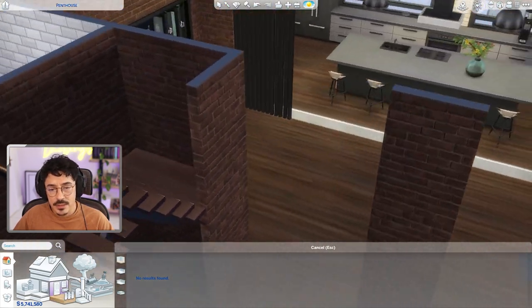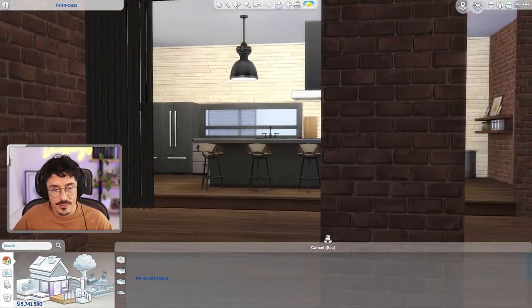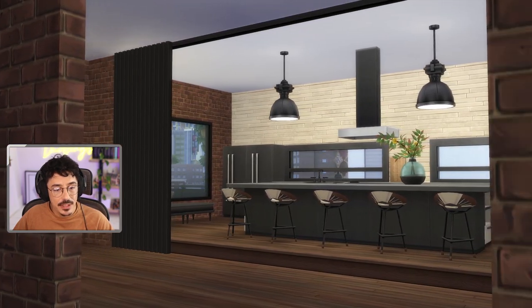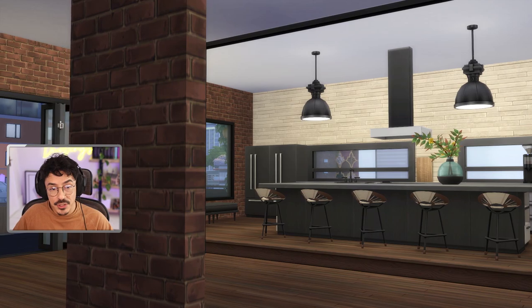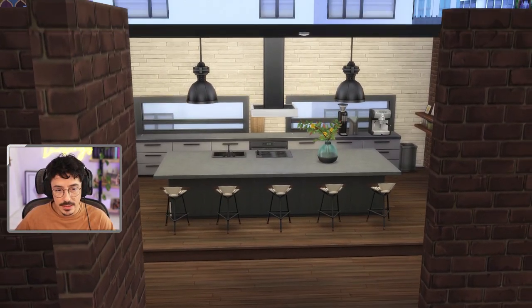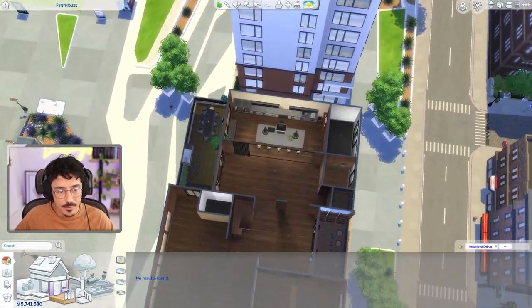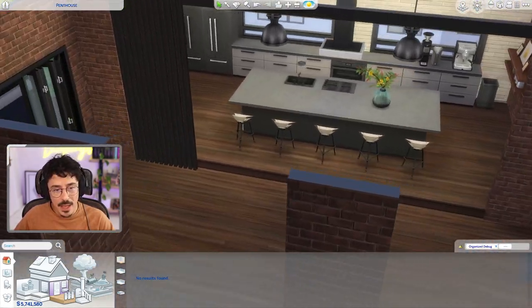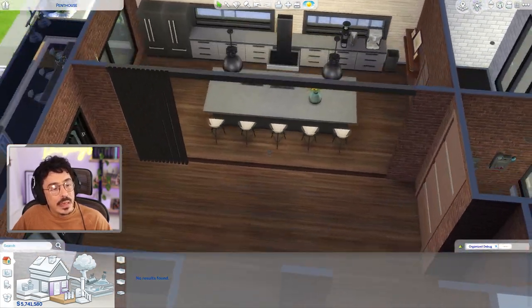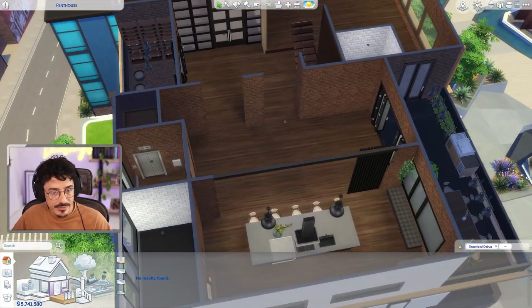Let's get rid of that and have a look — yeah, that's cute, I like that. That just does something architecturally in my head and I'm for it. There's still a very wide open space, but that just gives it a little bit of interest. Okay, we need a dining room down here.